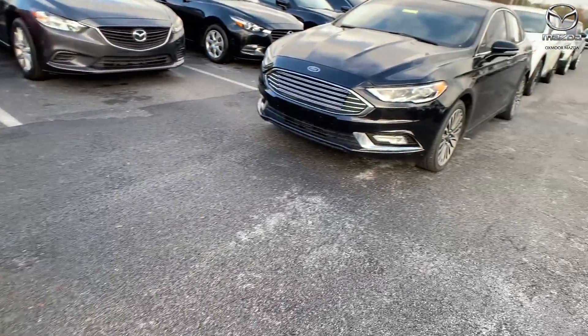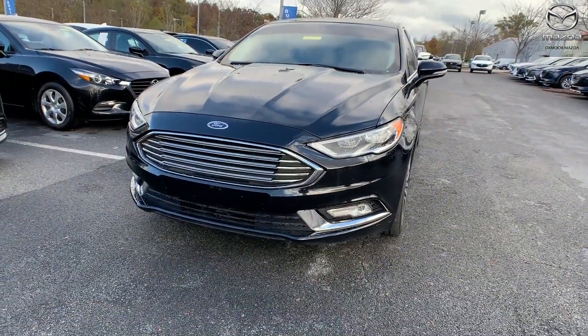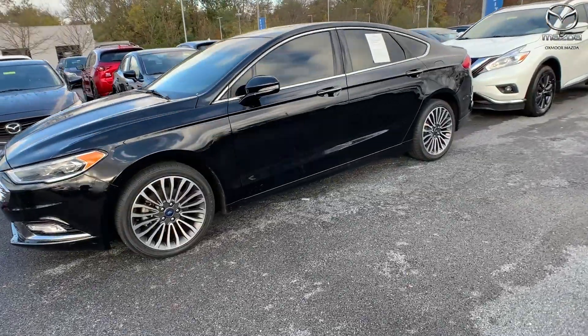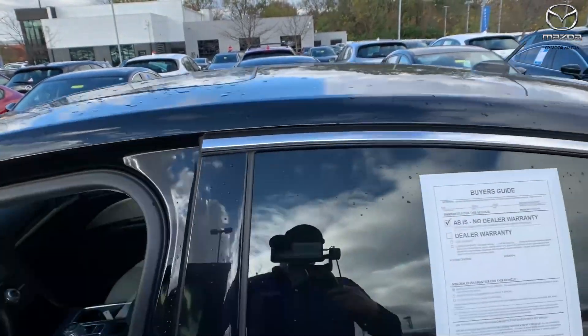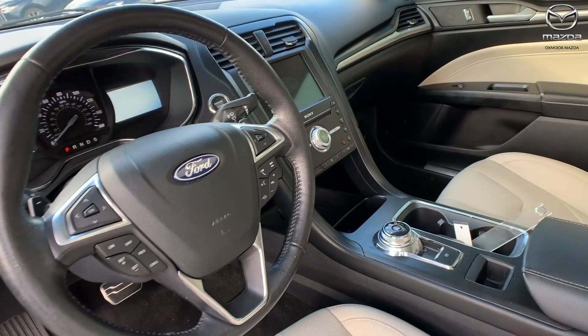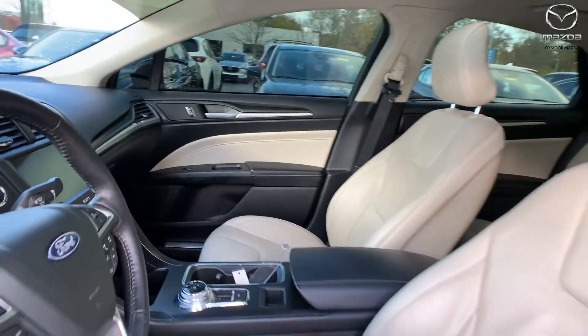Now for our last vehicle, this is a 2018 Ford Fusion Titanium, exterior color is in a shadow black. This vehicle is all wheel drive, it has the blind spot monitoring, there is the heated seats, navigation, and backup camera. That interior is in ebony leather, mileage is 82,700, and the price is $15,600.